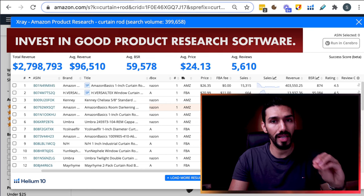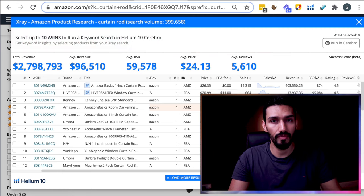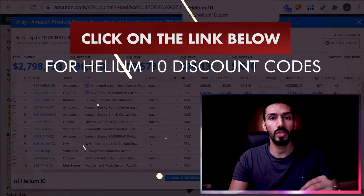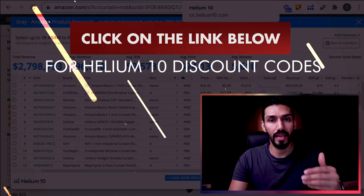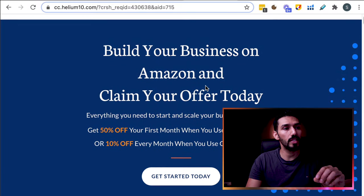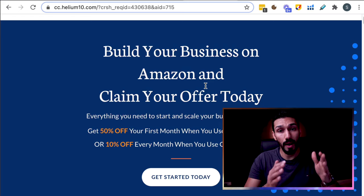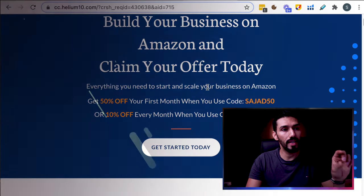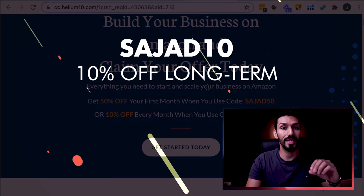In the link below this video, you can use my discount codes. I have a special relationship with Helium 10 where, as an affiliate, they can give our students extra discounts. If you use the link below, you can get 50% off your first month — a month is more than enough to come up with a few different product options. Or using the other code, 'Sajad10,' you can get 10% off long term from this software.